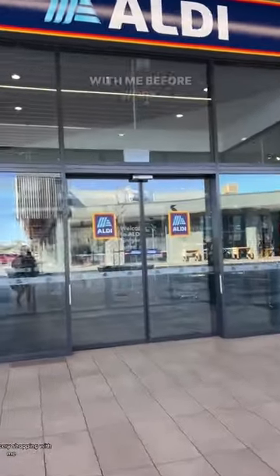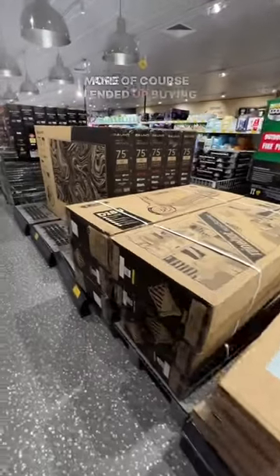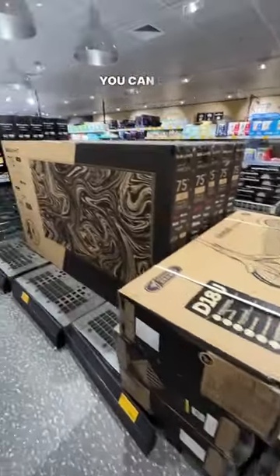Welcome to a quick grocery shop with me before work. I literally only needed milk, eggs, and bread today, but of course I ended up buying more stuff than that. There's also an electric scooter that you can buy at Aldi — what do you guys think of that?